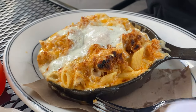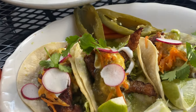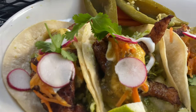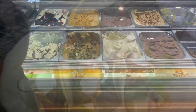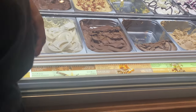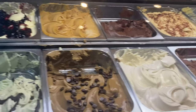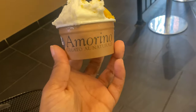Buffalo chicken mac, unfortunately not for me. And catfish tacos, fortunately for me. Oh honey, hello honey — the way that they do it!